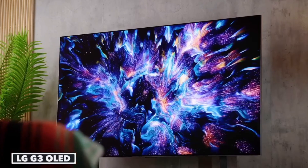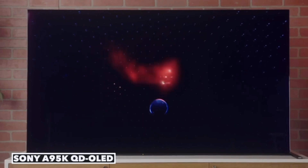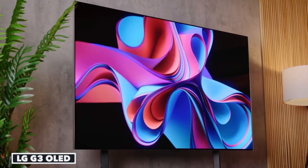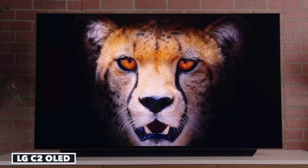Both technologies have their strengths. OLEDs excel in black levels and contrast, while QLEDs shine in brightness and affordability. The future looks bright for both, with improvements in color accuracy and brightness for OLEDs, and advancements in Mini LED technology for QLEDs.